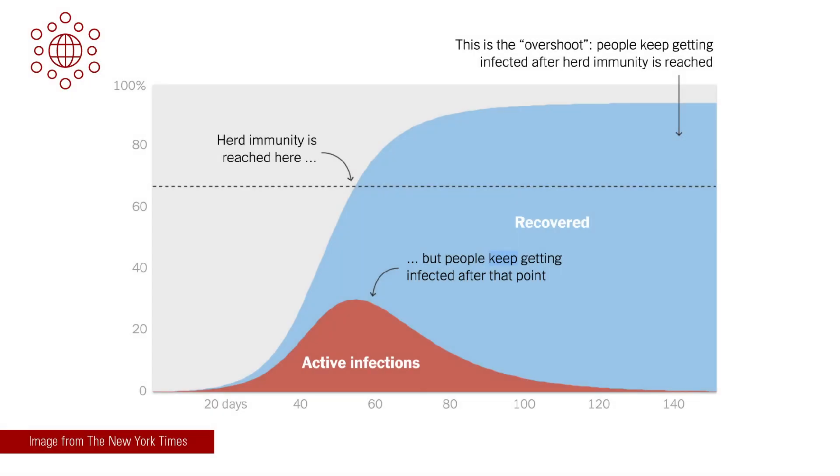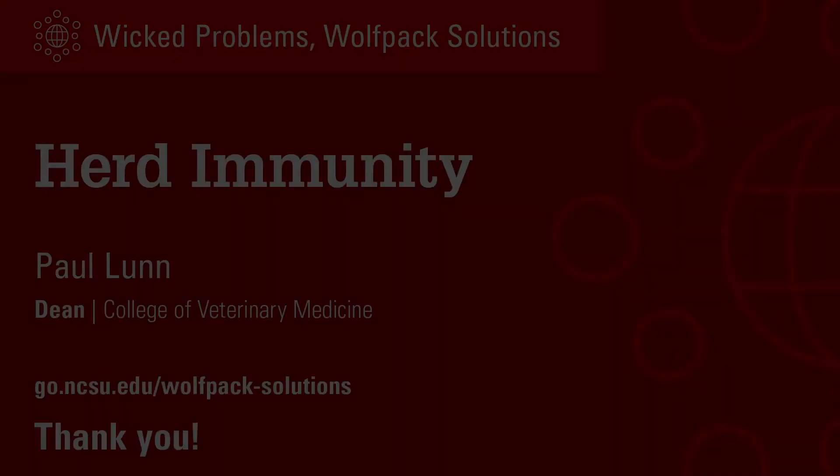Even after we achieve herd or pack immunity, that won't necessarily end all new infections — it will probably just reduce the numbers drastically. With a virus like SARS-CoV-2, it may continue to circulate at a much lower level, something called overshoot. This means this wicked problem may be with us for some time to come. Thank you.